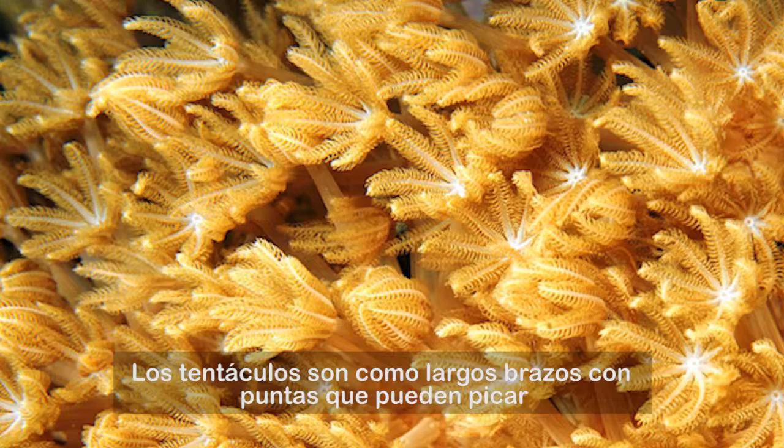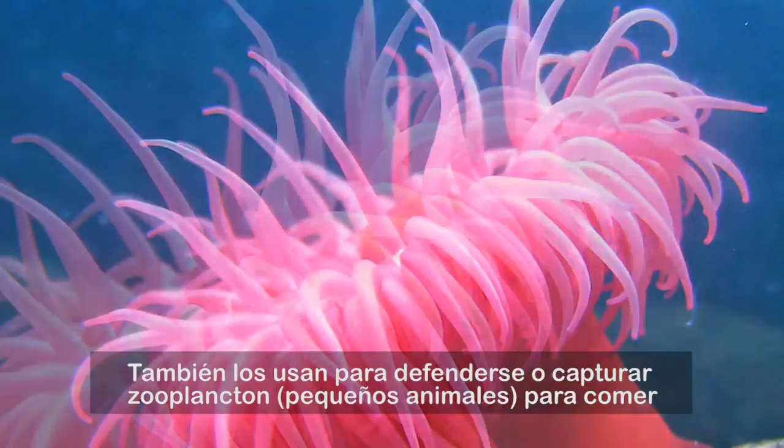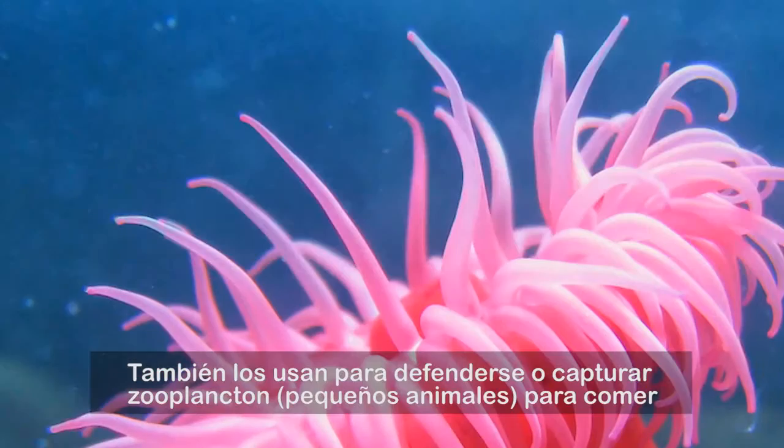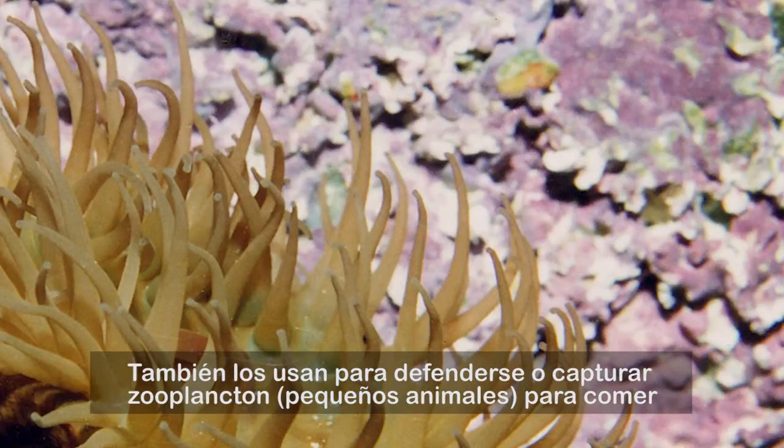The tentacles are like long arms with tips that can sting. They are used either for defense or to capture zooplankton — small animal life for food.